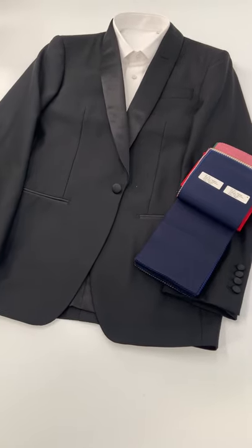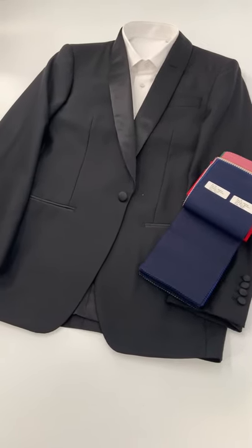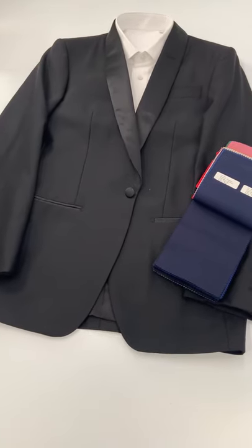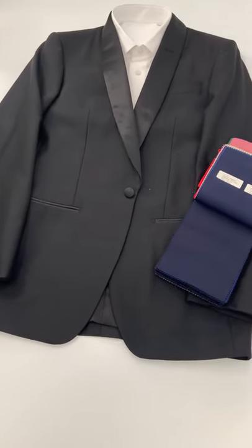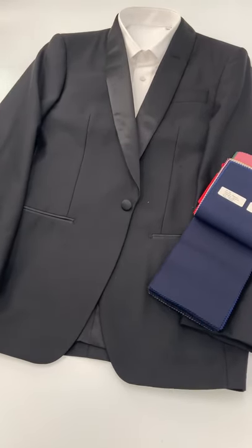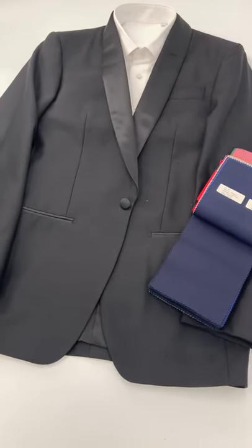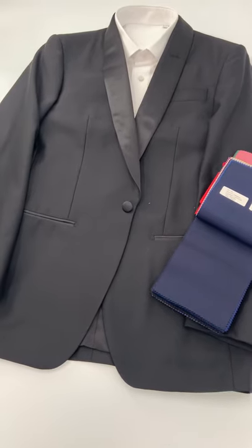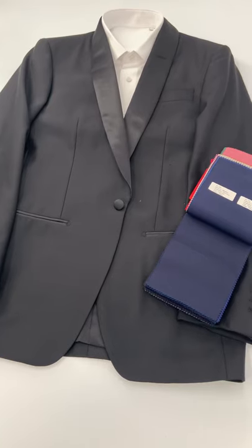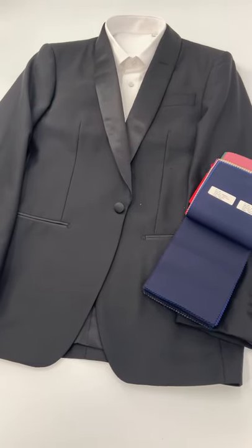Hello, this is Lords of Wool, and today we're going to talk about the shawl collar tuxedo for weddings. As you can see, this is a shawl collar — it's typically a rounded collar where the lapel is all one piece, and it has a contrasting satin finish on it, also called the facing.